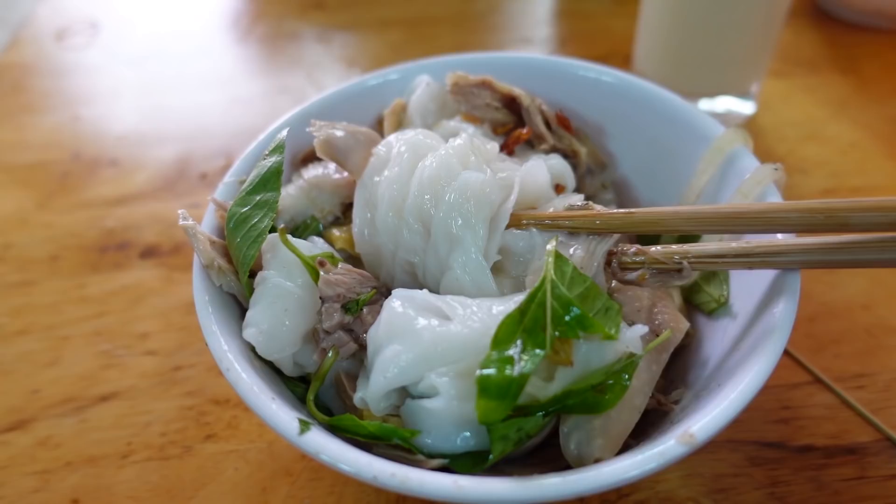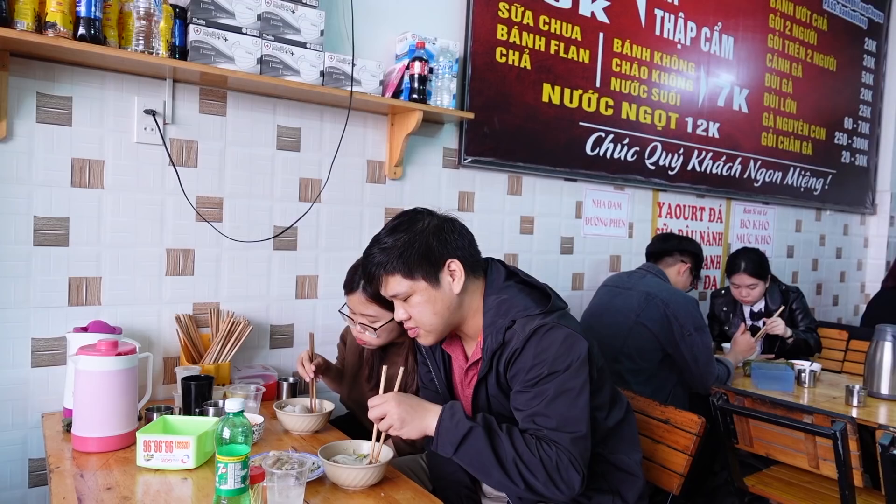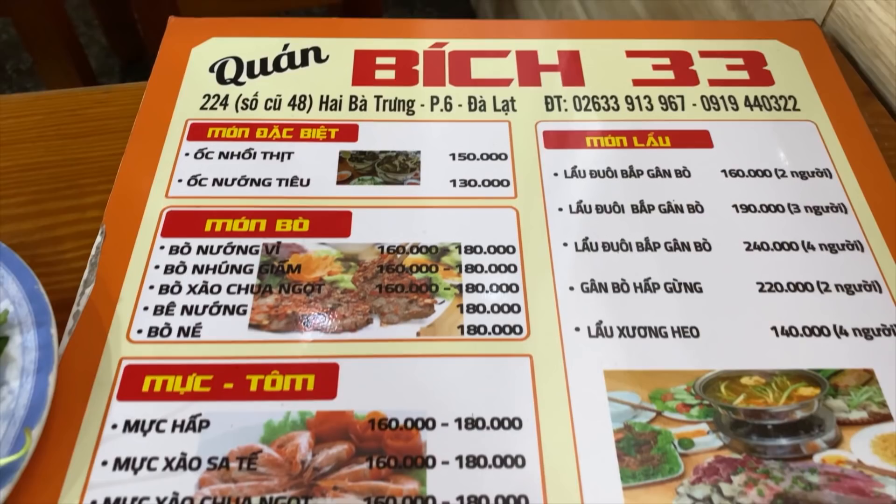I understand why it's a must-try when you come to Dalat — it's really good. The noodles are chewy, the chicken is tender, mixed very well with a light sweet and sour fish sauce and fresh herbs. Oh my god, it is so so good. This kind of looks like bánh cuốn in Hanoi. All right, let's move on to the next one.